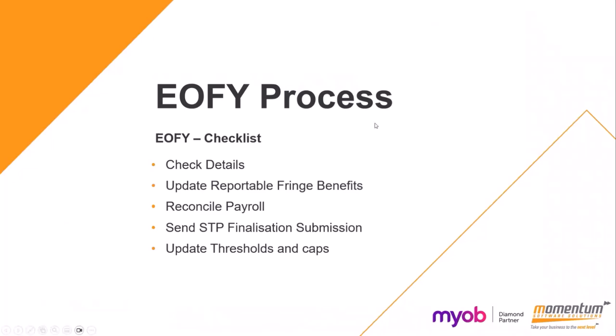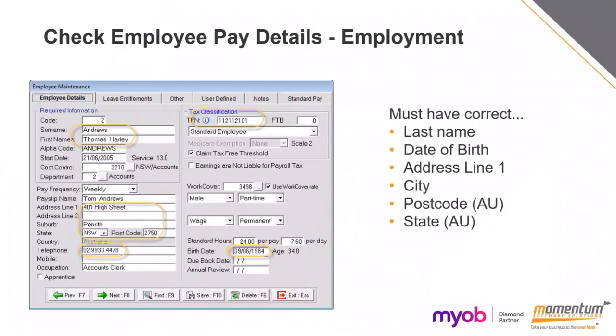The end of financial year process we recommend is: check all your company details and employee details, then update your reportable fringe benefits by doing a pay run for those, reconcile your payroll items, send your finalisation, and then update your thresholds and caps. Those don't have to be done in that exact order — you can update thresholds and start a pay run for 1st of July before sending your 2023-24 finalisation, but you need to send your finalisation prior to the 12th of July.